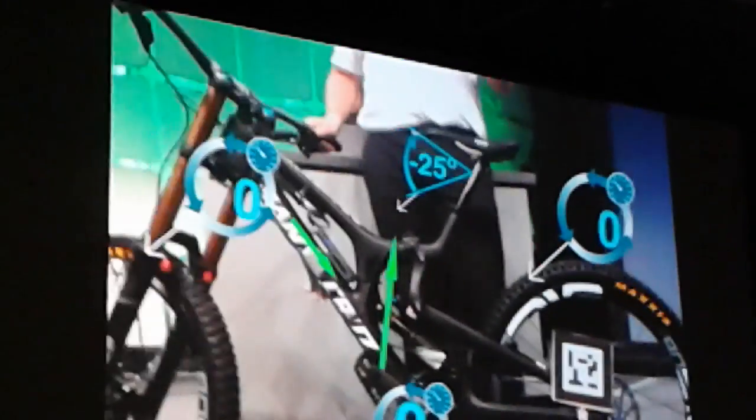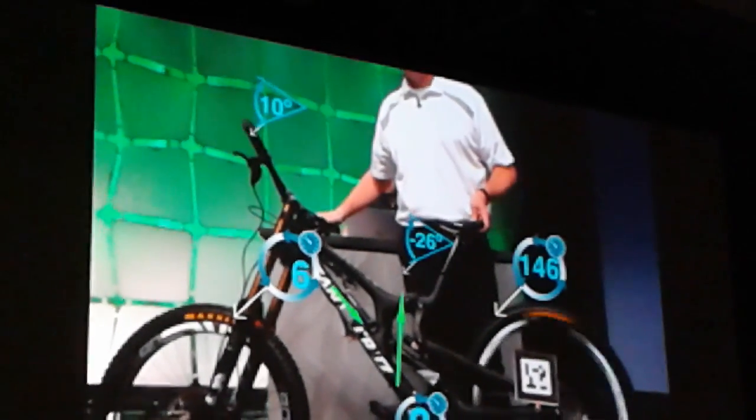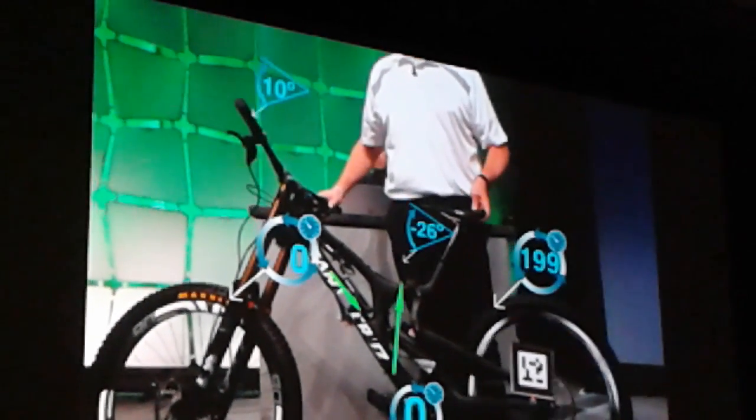We're using an iPad — you could just as easily use a head-mounted display. We're going to pick up this tag here, and then you'll see that same information: those sensor readings are displayed, and you'll see those real-time values updating to show you what's actually happening with the bike.